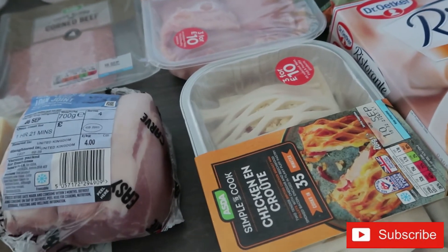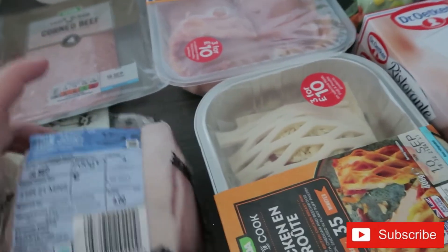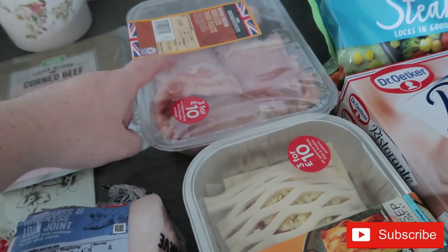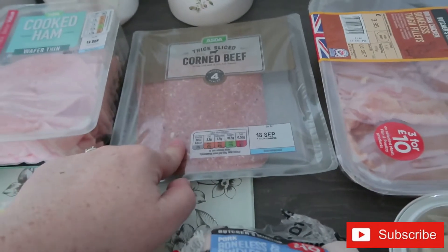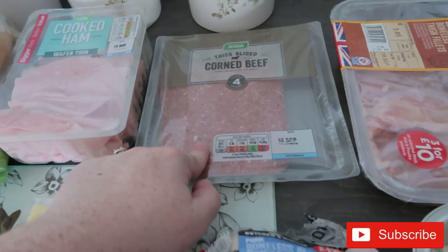I think I've got some parmesan in the fridge — I might grate that on top of the wedges and cook them in the oven. Martin did them for me the other week and they were so tasty. Then I'll do a chicken curry or sticky chicken with rice.